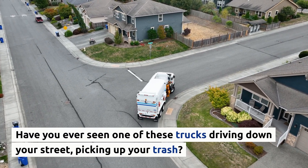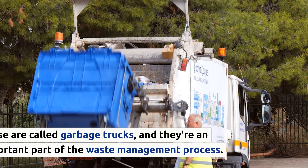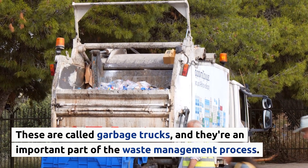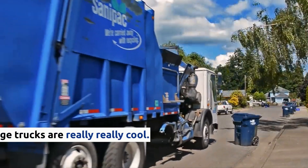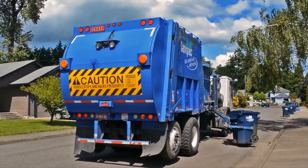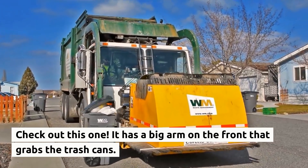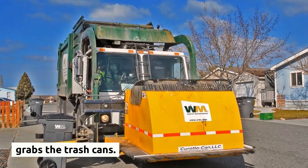Have you ever seen one of these trucks driving down your street, picking up your trash? These are called garbage trucks, and they're an important part of the waste management process. Check out this one — it has a big arm on the front that grabs the trash cans.